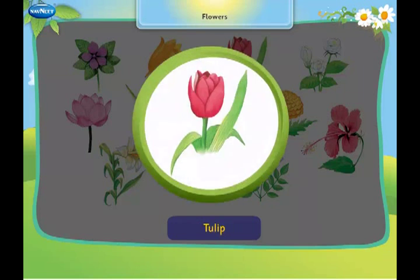This is a tulip. It is grown in gardens around the world.